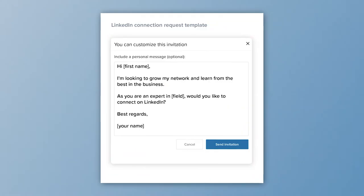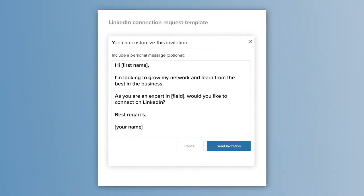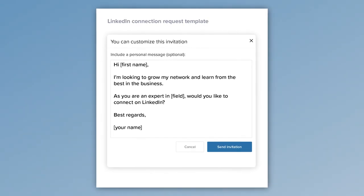You might also request to connect with people who work at companies and jobs you're interested in. No matter who you're requesting to connect with, make sure to include a personalized message. Try to be very specific about what you hope to get out of the connection. Here's an example of a connection message template I personally use — feel free to take a photo and use it. Once you connect, you can continue the conversation and comment on their posts and updates.